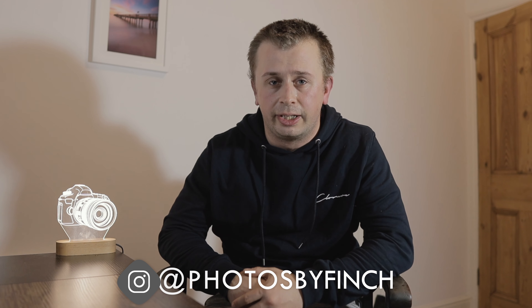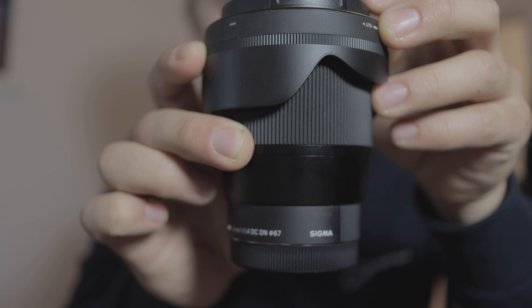Welcome back to the channel. My name is Ben and you're watching Photos by Finch. Fantastic to see you. In this particular episode, I am going to take my Sigma 16mm f1.4 lens and we're going to try some night photography and video. Let's do it.